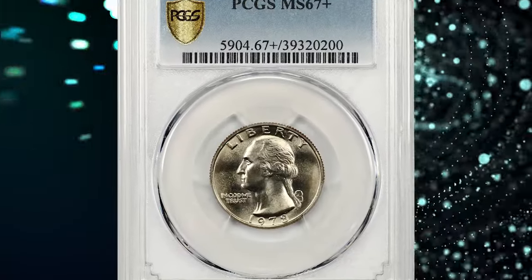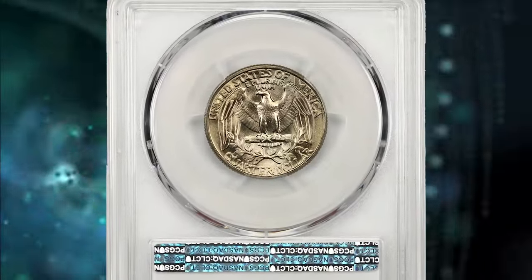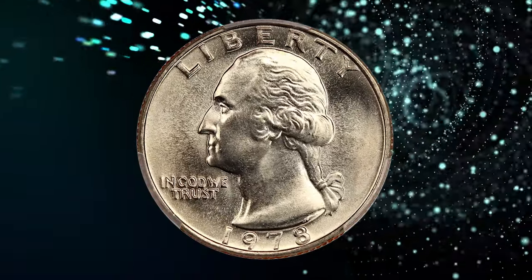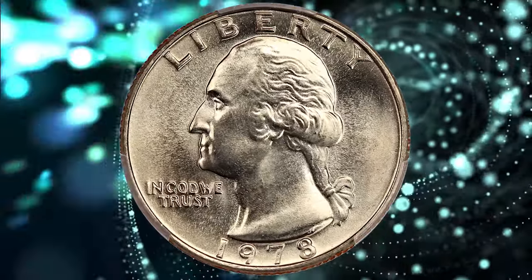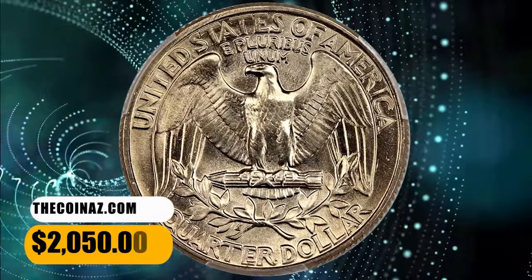Number 5. 1978 Washington Quarter, graded in mint state 67 plus by PCGS. This beauty saw outstanding preservation — needle-sharp details and satiny lustrous surfaces are devoid of any distractions and offer gorgeous eye appeal. It was sold for $2,050.